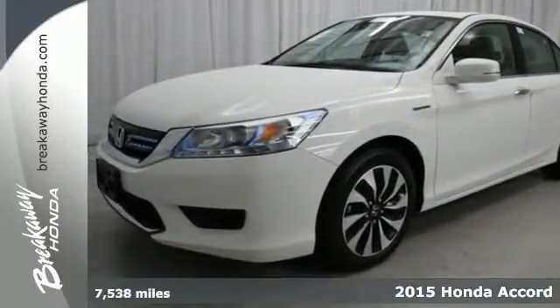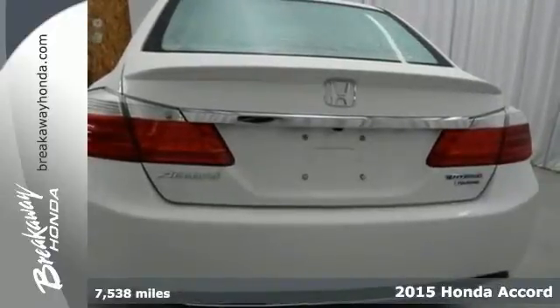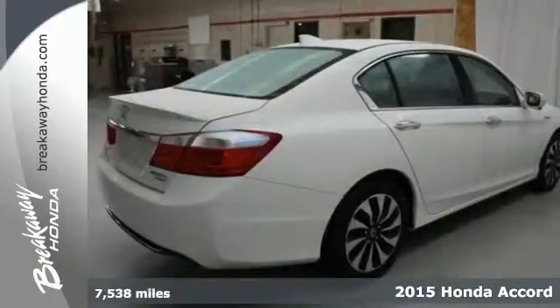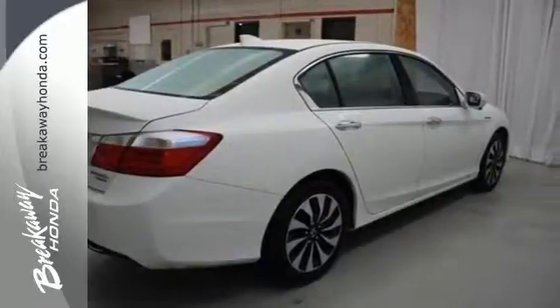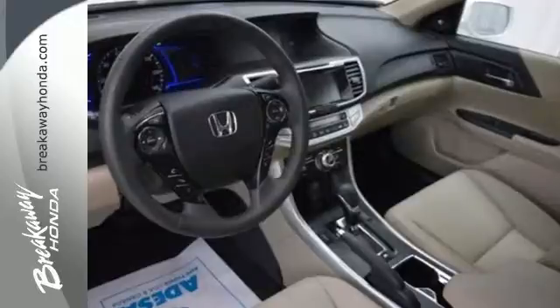Here's a 2015 Honda Accord Hybrid. Sacrifice nothing. This one has the comfort and luxury you've come to expect from an Accord, plus the ability to choose electric only, hybrid, or fuel modes depending on your driving and performance needs.